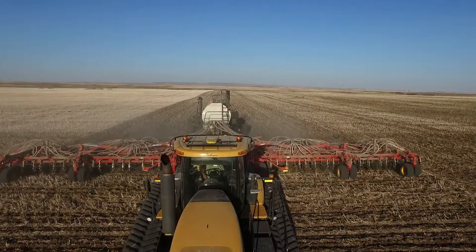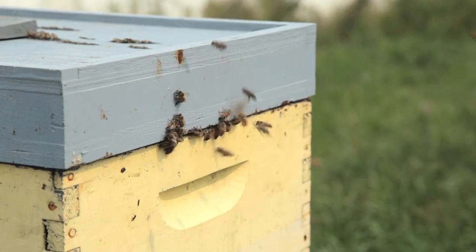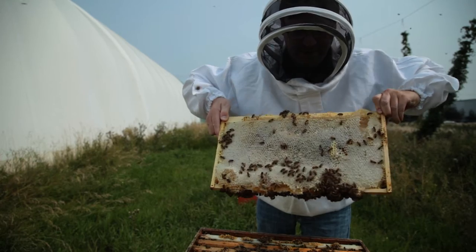Then I found out about the urban bee movement and got into honeybees — just the plight of the honeybee — wanting to contribute to saving the honeybee and also being able to use that honey as an ingredient.